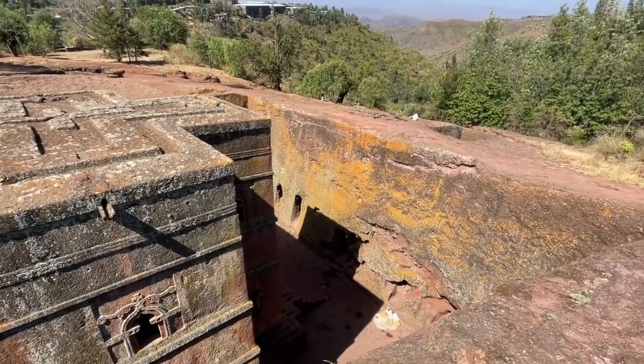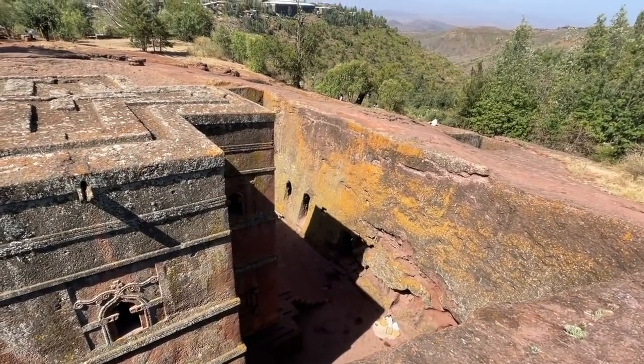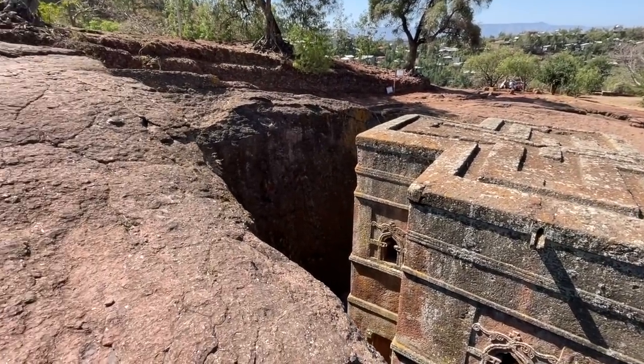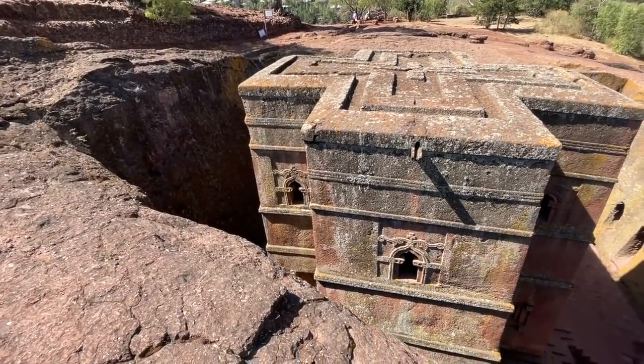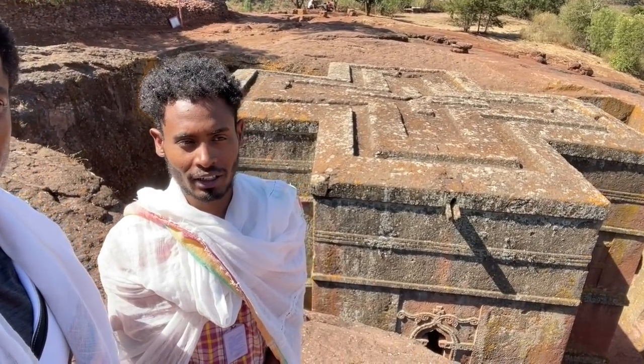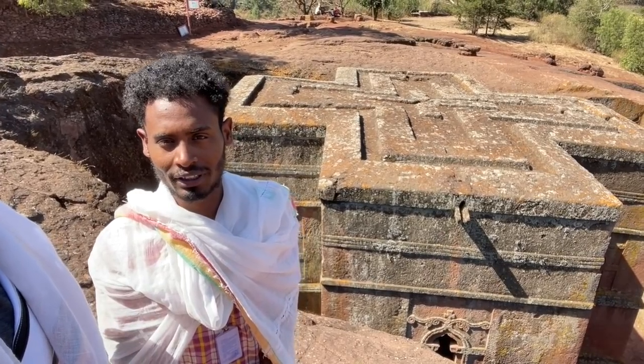He said don't get closer. All righty, my brother. This is the church that gets a lot of attention. Here we are at St. George Church — Beta Giorgis. This is the finest church and it gets all the attention, and it is the youngest of the churches.